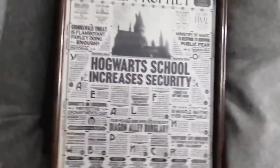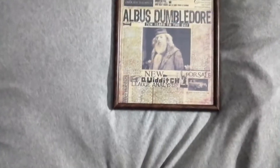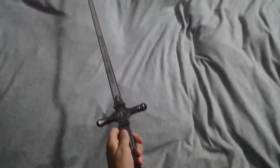Then down here we've got some framed pictures that are straight out of the Daily Prophet. We've got a headline of Hogwarts security being increased, He Who Must Not Be Named Returns, The Dark Lord Defeated, The new headmaster of Hogwarts — Severus Snape — big spoiler alert by the way — and Albus Dumbledore 10 years to the day. Sadly they don't move like the real Daily Prophet, but it's good enough. Then we have the Gryffindor sword which I bought in the Spending 300 Euros on Harry Potter stuff video.